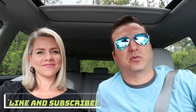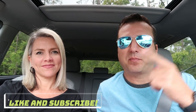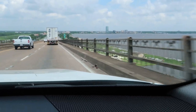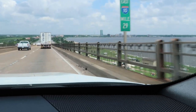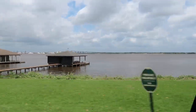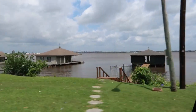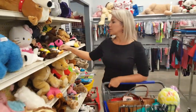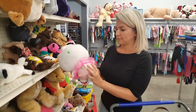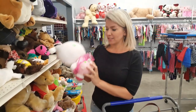Hey guys, in today's video we're gonna be going to a brand new Goodwill that's opening up in Lake Charles, just one town over from where we're at. We're gonna go check it out and do a few errands. Sounds good, let's go do that.